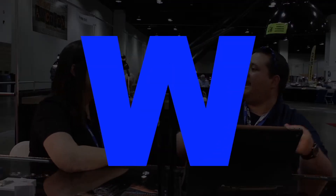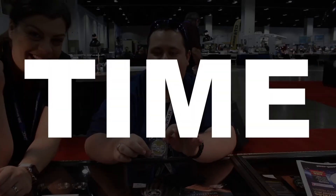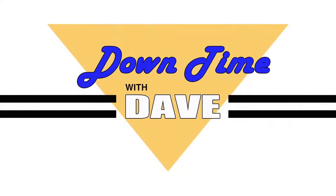Wanna spend some downtime with you baby, downtime. So here we are back again, downtime with Dave. Downtime with Dave, yeah.